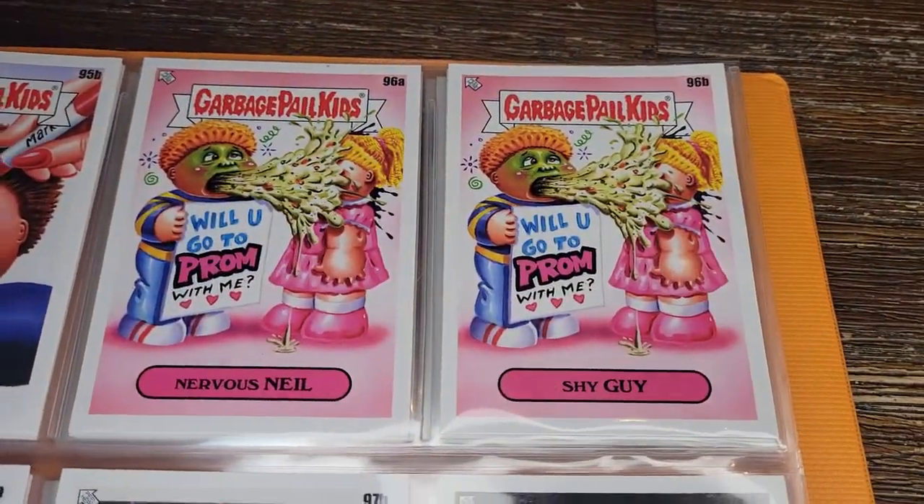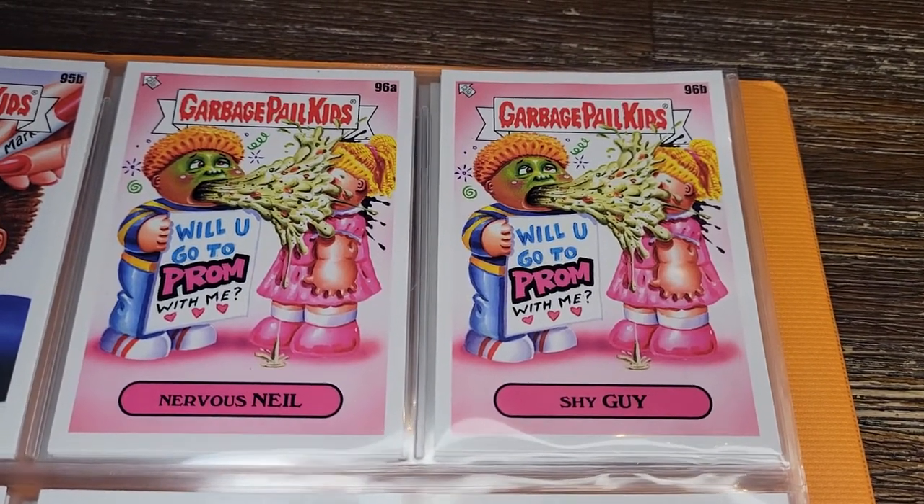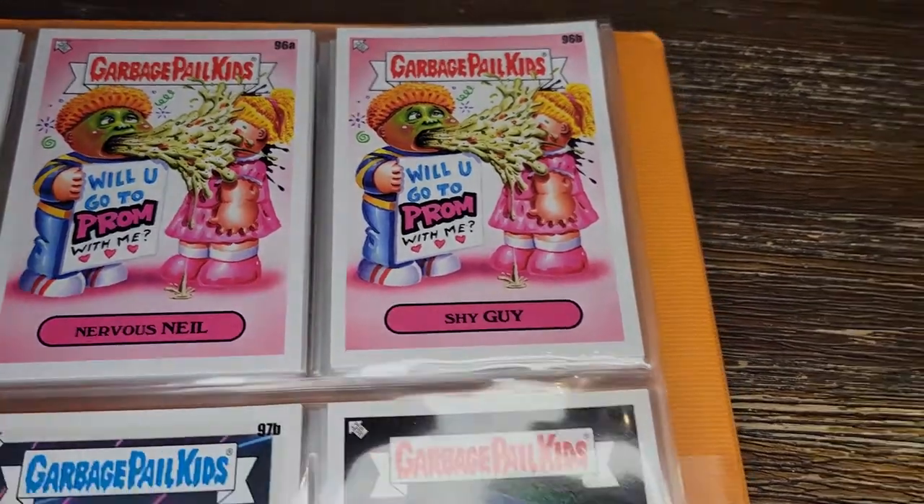Here's the asking-the-girl-to-prom card — not going so well for this poor guy. Nervous Neil, Shy Guy — 'Will you go to the prom?' — and he just barfed all over her. I think the answer is no now, bro.